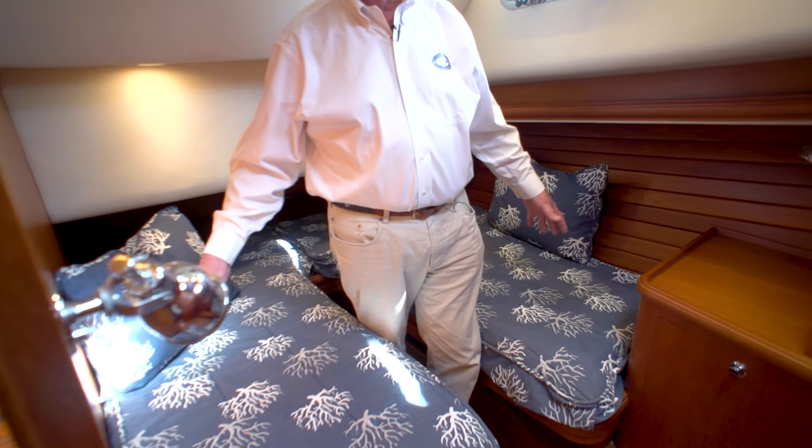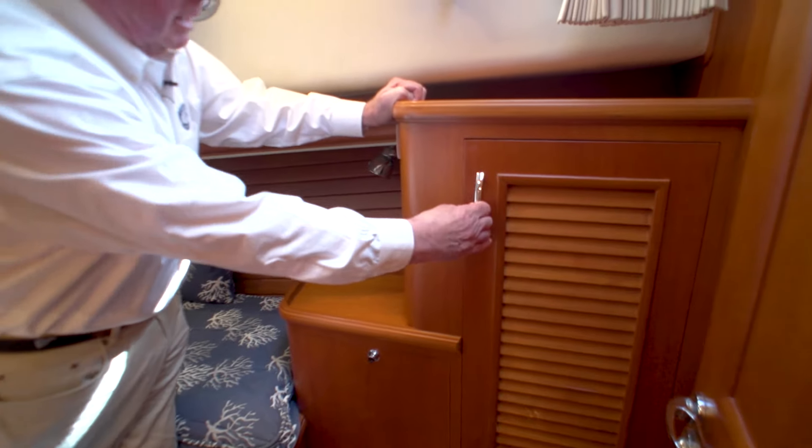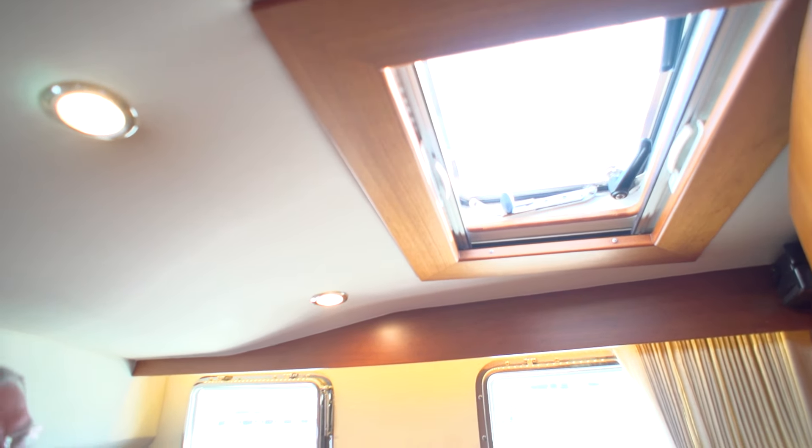Here in the guest stateroom, this has twin beds, but there's a filler piece so you can make a large queen-size bed — very spacious. Like the master stateroom, it has a teak-lined hanging locker also with a courtesy light inside. It has its own heat and air conditioning control for this space and also fully dimmable lighting. There's a large overhead hatch with screens and bug screen, twin ports, and pleated drapes for light control and privacy. A very comfortable room.